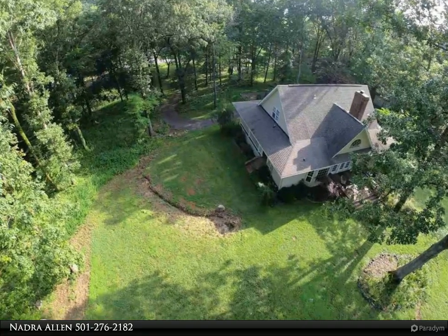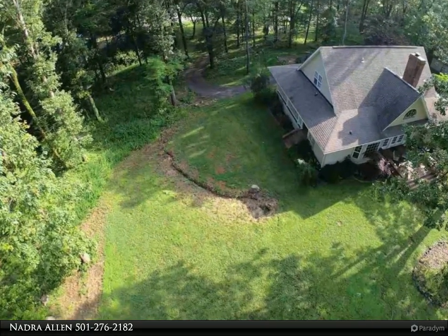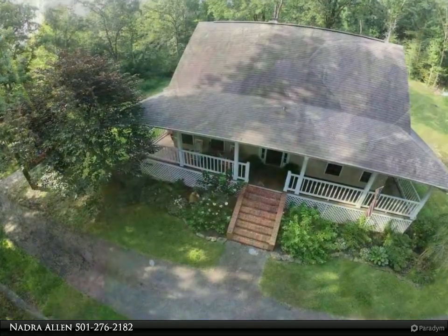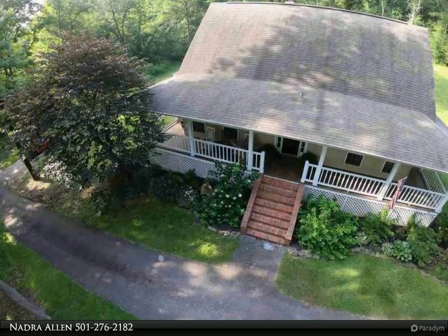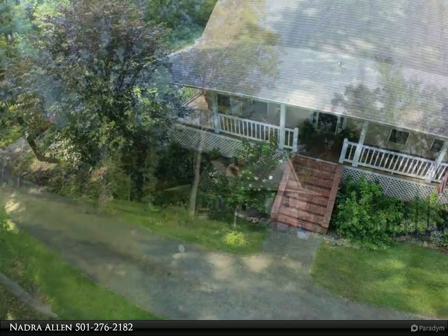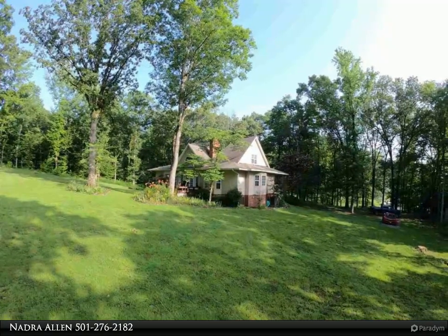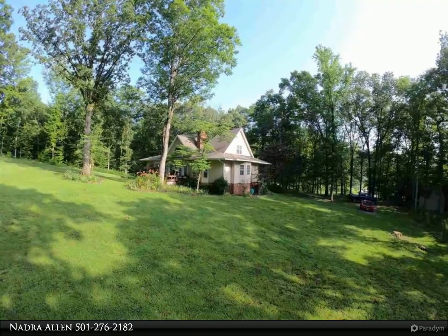This Lake Hamilton Realty Incorporated property video is presented by Nadra Allen. A very welcoming four-and-a-half bath home with a wrap-around porch on three sides, offering a great country feel. This is a private, almost five-acre setting surrounded by trees with a circle drive, great front porch, nice patio off the back of the home, and mature landscaping all around.